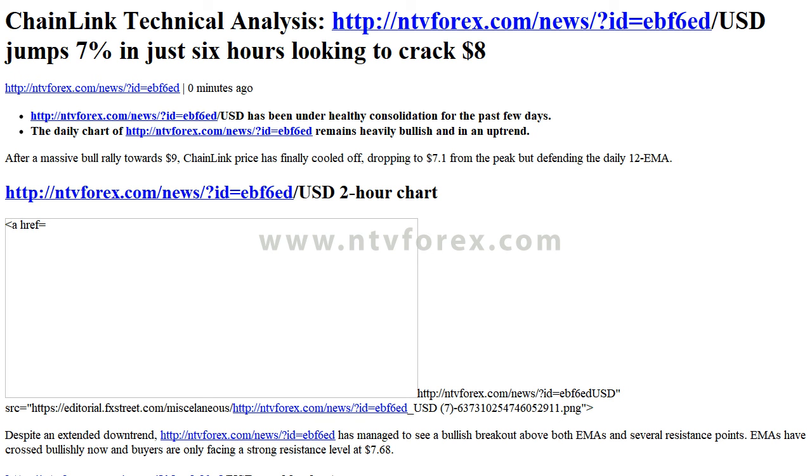On the 2-hour chart, despite an extended downtrend, Chainlink has managed to see a bullish breakout above both EMAs and several resistance points. The EMAs have crossed bullishly now and buyers are only facing a strong resistance level at $7.68.